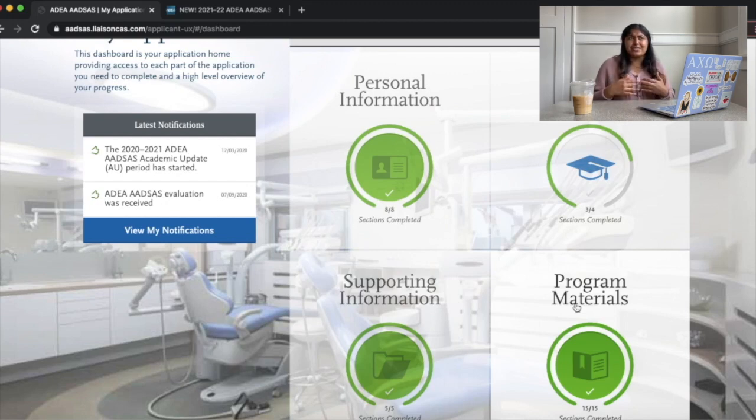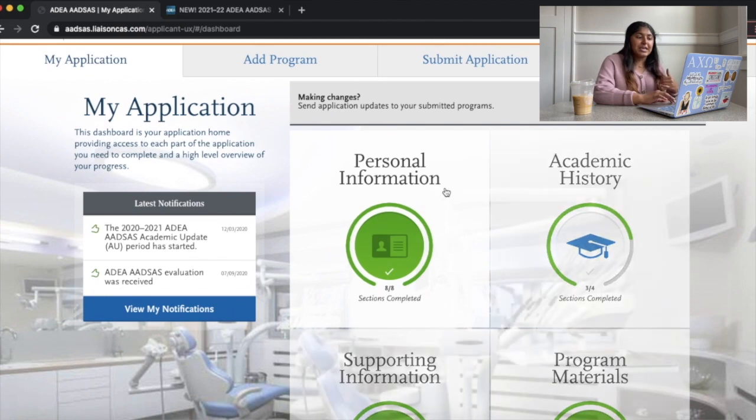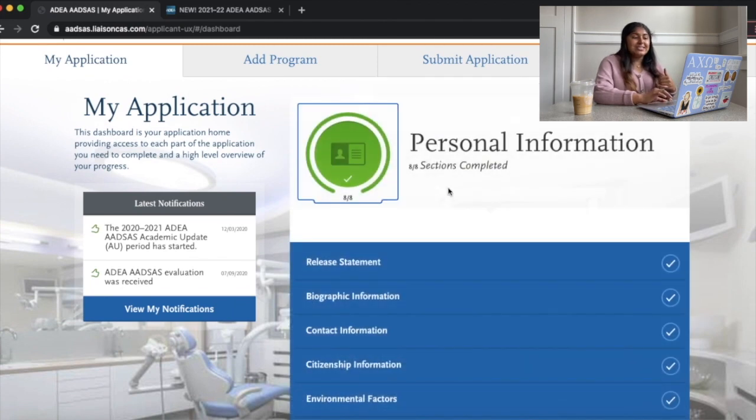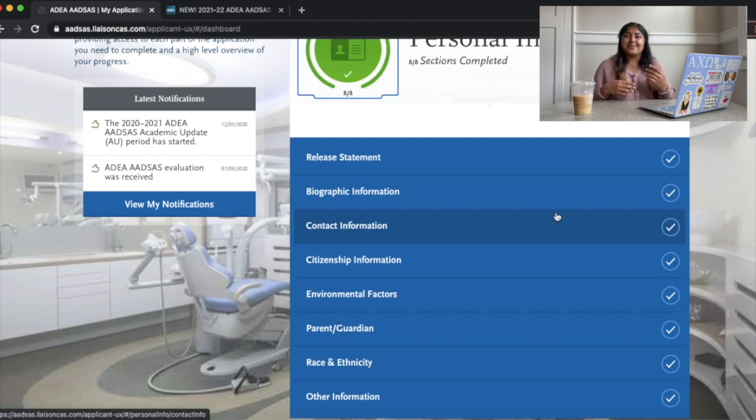First things first, you'll probably fill out the personal information. This is just basic information and will probably take you about 10 minutes. It covers your name, address, parents' names, what your parents do for a living, where you grew up — all of that stuff.